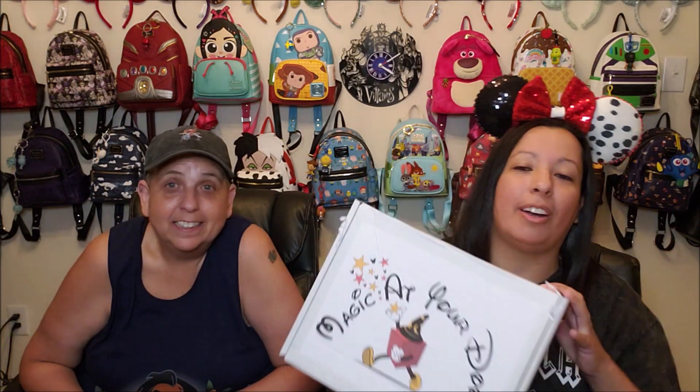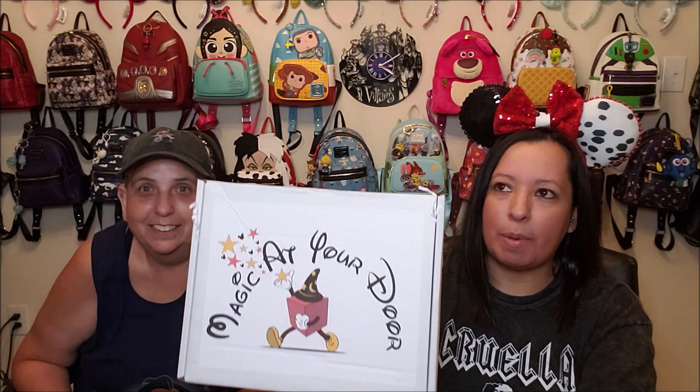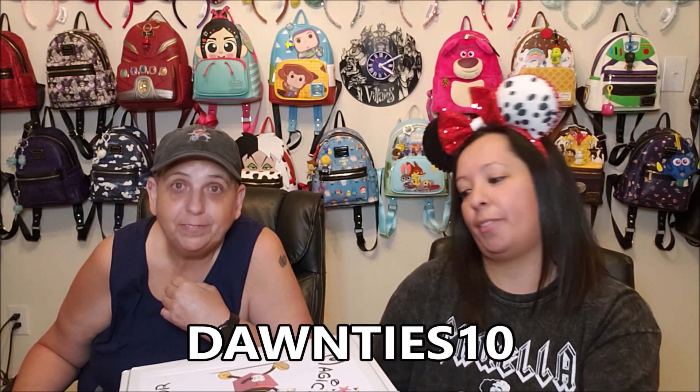So we actually have our July Magic at Your Door box. If you haven't heard of them, they are a Disney subscription service. I think it's $124.99 a month. We've been with them on and off for almost three years, and they always do amazing boxes — we're never disappointed. This one feels kind of light, so I'm intrigued as to what could be in it. We'll leave Magic at Your Door's information down below — their website, their Facebook group, which is an amazing group. And if you want to try it, we do have a coupon code, DANTIS10, which will save you $10 off your first box.